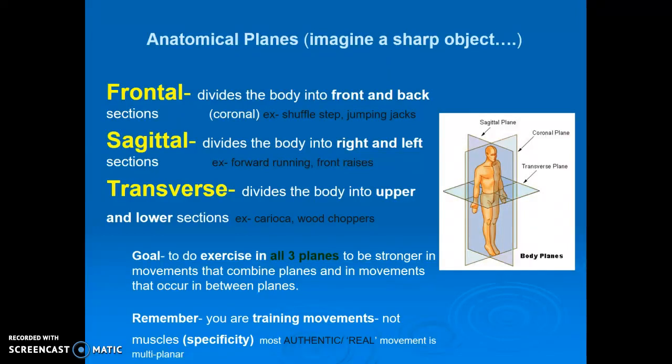Sagittal divides the body into right and left sections, and that would be forward and backwards movement, such as running forward, running backwards, skipping forward, skipping backwards, galloping forward, galloping backwards, and a variety of other activities.